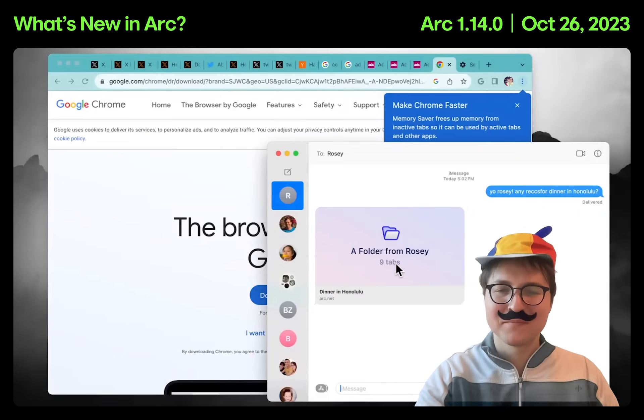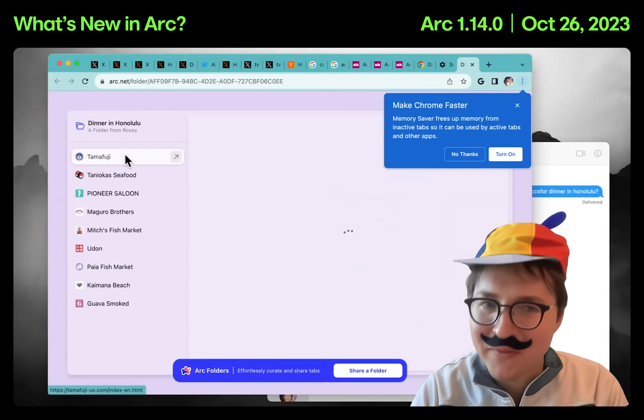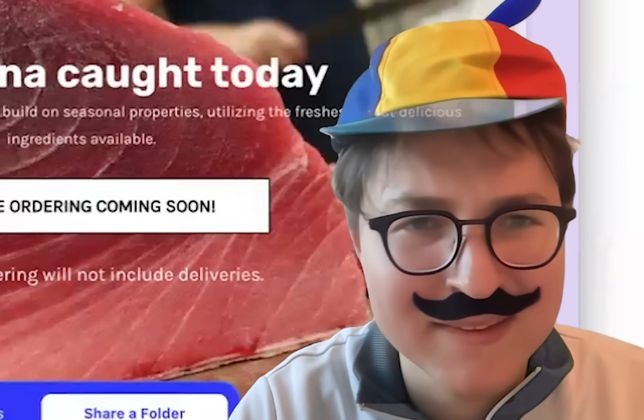A folder for Rosie. We've got some tabs — and they open right here. This is actually a pretty cool way to share a link. It's okay. I can see the appeal.